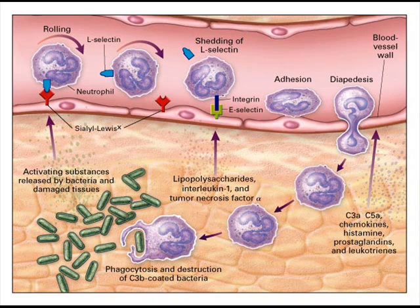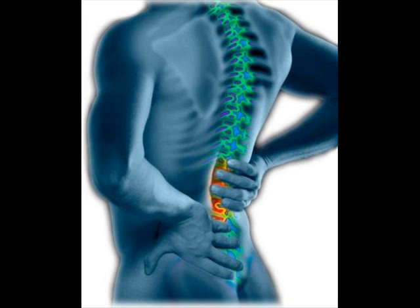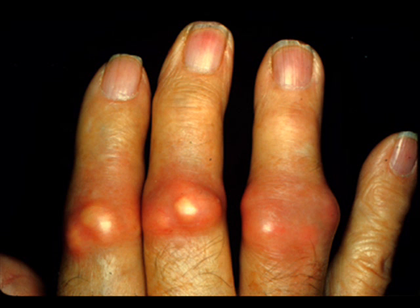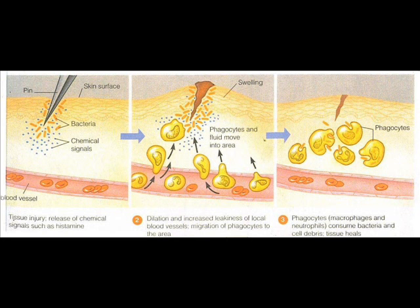The phagocyte usually looks fabulous while doing it. The inflammatory response is triggered whenever body tissues are injured. It occurs in response to physical trauma, intense heat, irritating chemicals, as well as infection by viruses and bacteria. The four cardinal signs are redness, heat, swelling, and pain. The inflammatory response prevents the spreading of damaging agents to nearby tissues, disposes of cell debris and pathogens, and sets the stage for repair.